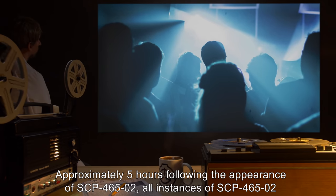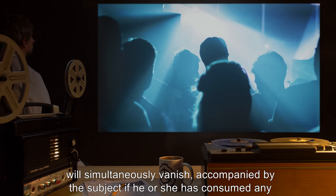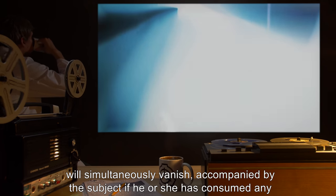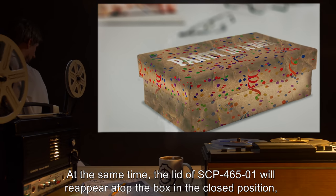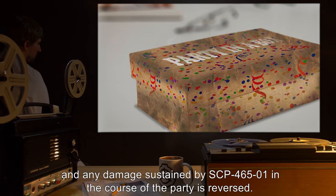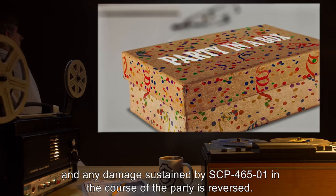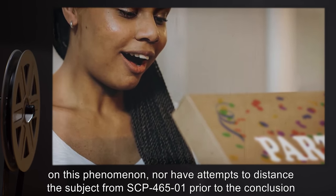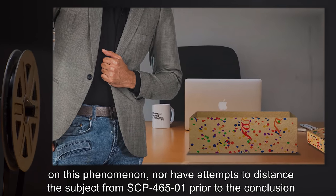Approximately five hours following the appearance of SCP-465-2, all instances of SCP-465-2 will simultaneously vanish, accompanied by the subject if he or she has consumed any amount of alcohol in the course of the party. At the same time, the lid of SCP-465-1 will reappear atop the box in the closed position, and any damage sustained by SCP-465-1 in the course of the party is reversed. Attempts to close or damage the box prior to the end of the time limit have had no effect on this phenomenon, nor have attempts to distance the subject from SCP-465-1 prior to the conclusion of the party.